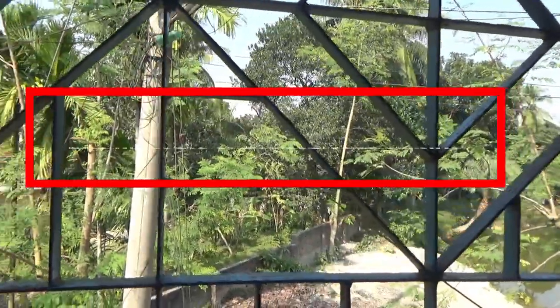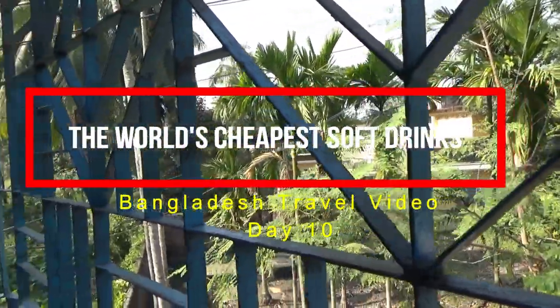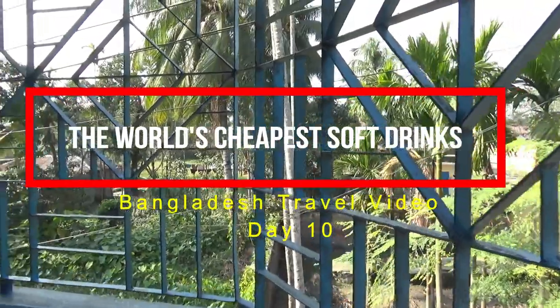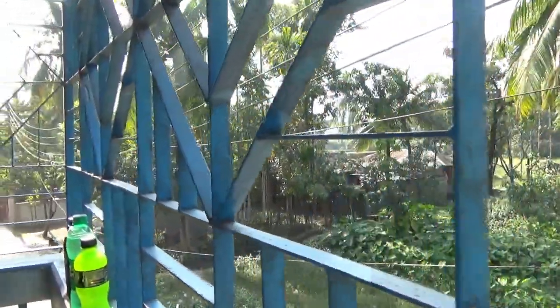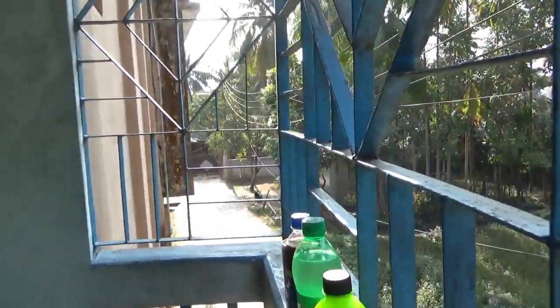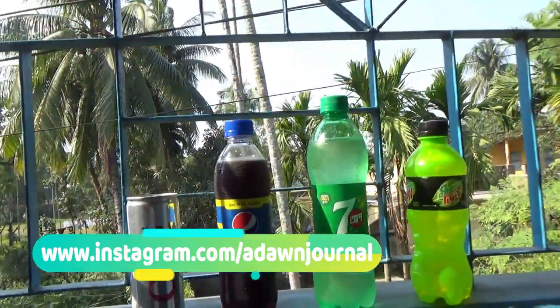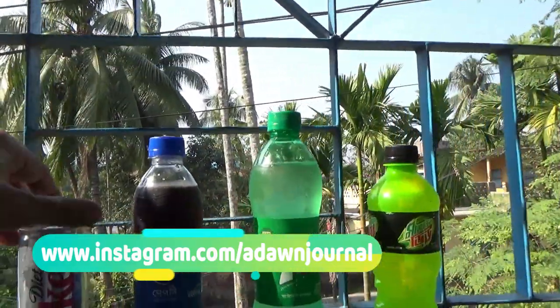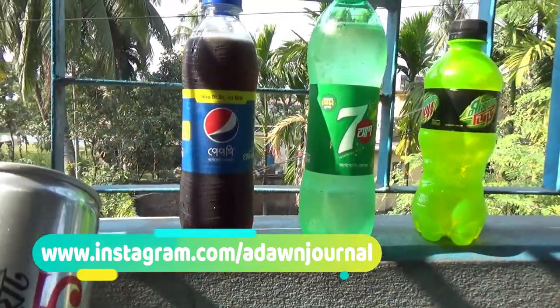I'll show you one of the cheapest soft drinks in the world, which I found in Bangladesh, and I'll give you some examples with the price and quantity on the screen. Bangladesh is a low-cost country — everything is very cheap, or most things are. You can get cheap things in other countries like India or some African countries as well, but since I'm traveling in Bangladesh, I'll give you examples from here.